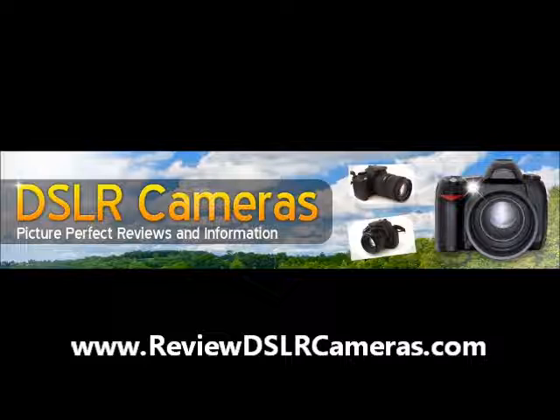For more articles and information like this, please visit ReviewDSLRcameras.com.